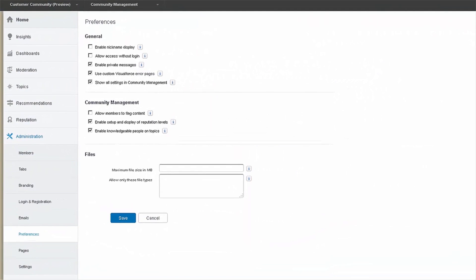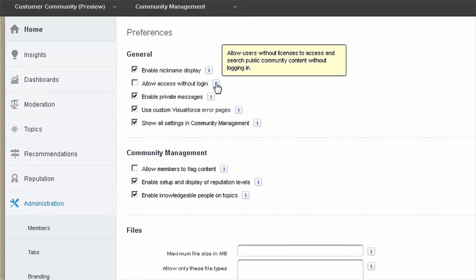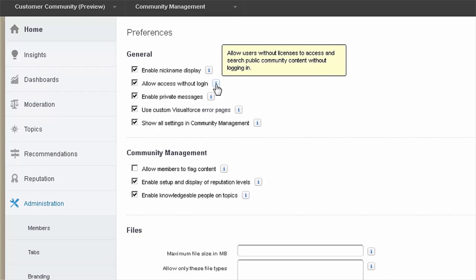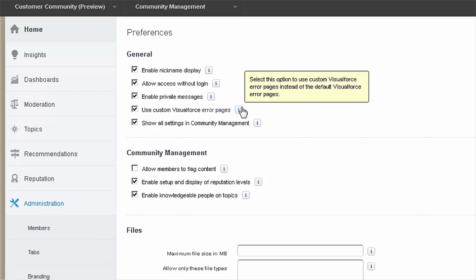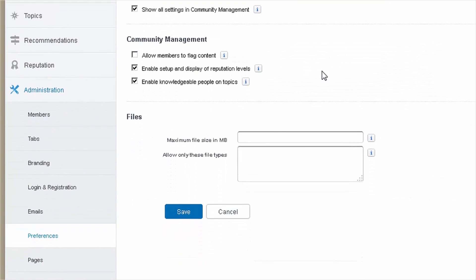Now I'm in the community setup and I've clicked on preferences. I have the ability to enable nickname display. I can also allow login access to the community without a username and password — so allow access without a login. I can also enable private messages, giving users the ability to send messages back and forth. I can also choose whether or not I want to use custom Visual Force error pages and choose to see all settings in community management. We also have the option to let users flag different content, so if there's a conversation that's inappropriate, members can flag that for moderation.